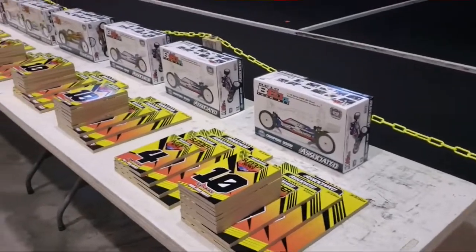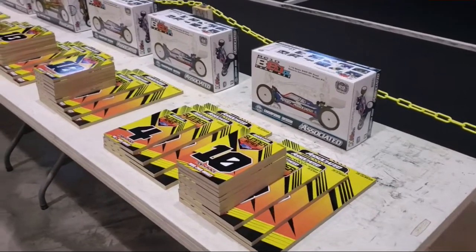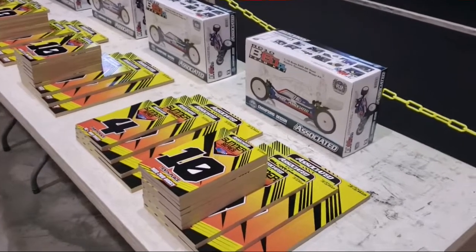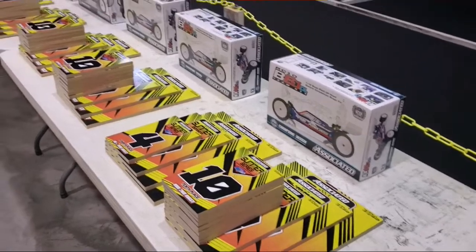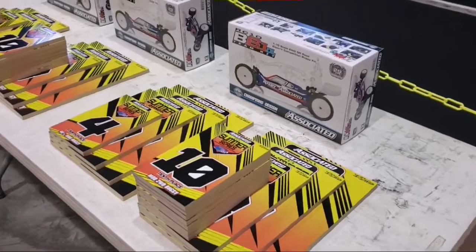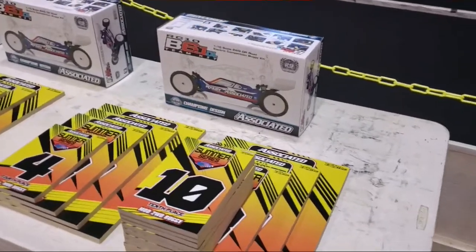We are here on practice day at the Team Associated Summer Series and I wanted to show everybody our awards table. The top ten in each class will receive a plaque — thank you to Boom RC for making our plaques. They always take really good pictures and I like the size. We make them heavy so you really feel like you won something. And then of course our grand prizes in each class.